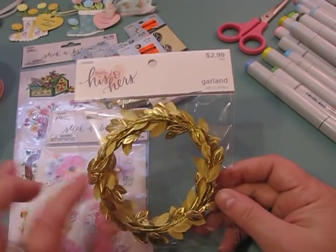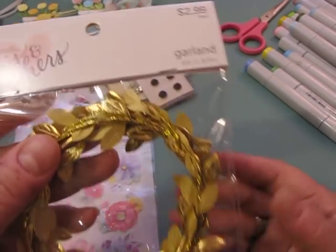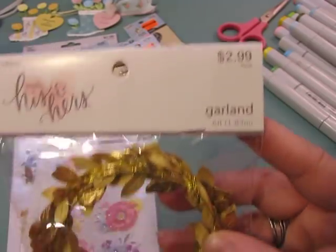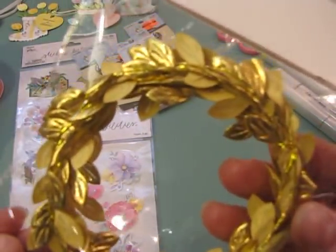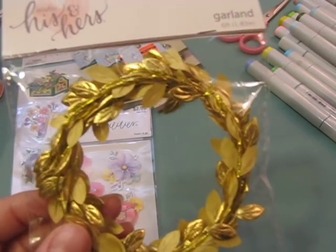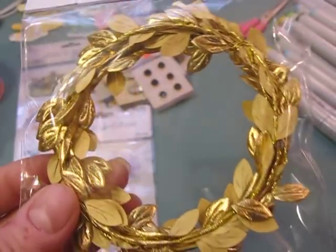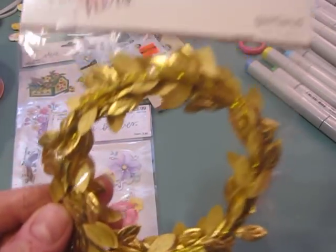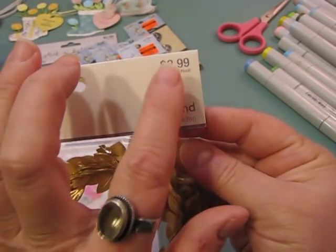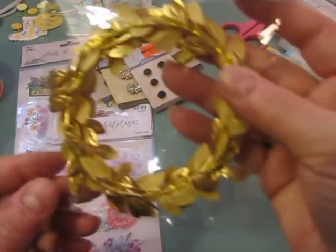I went to Hobby Lobby to get those hearts, picked up some little gems and ribbons. I also got this garland from the wedding aisle for a dollar fifty — it was fifty percent off. It's similar to some of the gold trim that Maggie Holmes makes, and I thought it was close enough since I hadn't been able to find the actual Maggie Holmes trim. It's on sale at Hobby Lobby — a big six-foot strand for a dollar fifty.